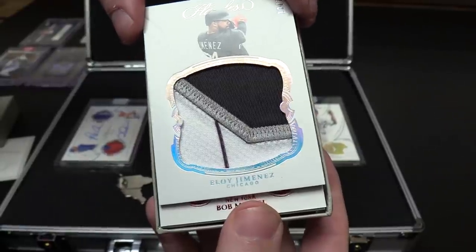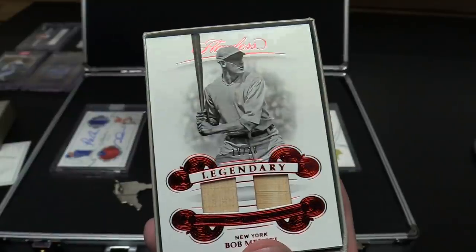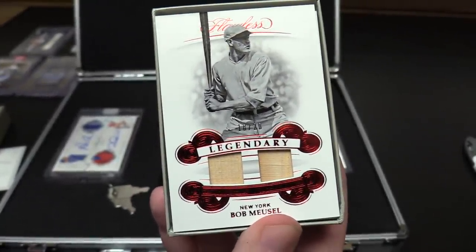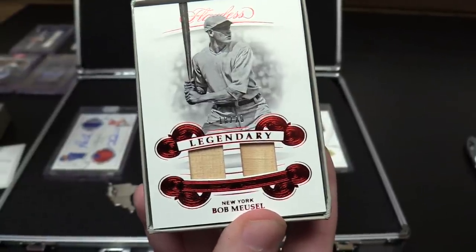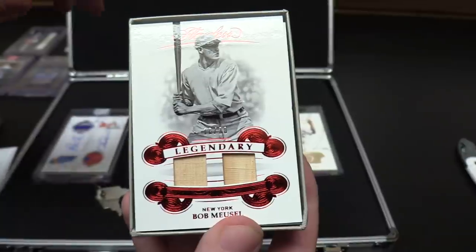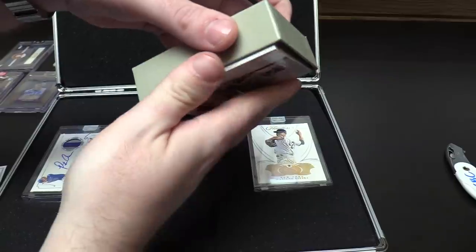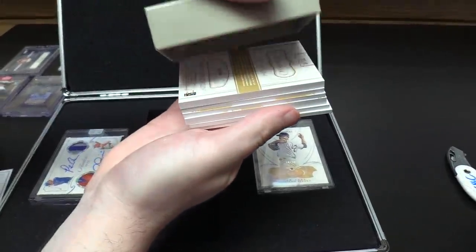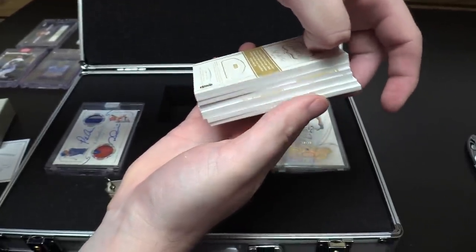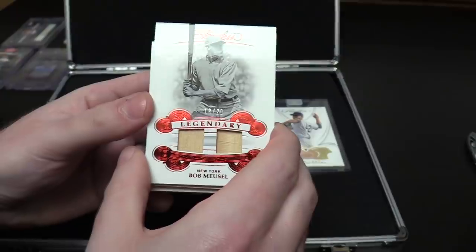And here we go — we saw that right away. Bob Musial. Legendary. 18 out of 20. Nice. Bob Musial — I don't remember much about Musial. But that's a nice dual bat relic from a legendary player with New York, which is kind of neat. We'll have to look into him a little more.